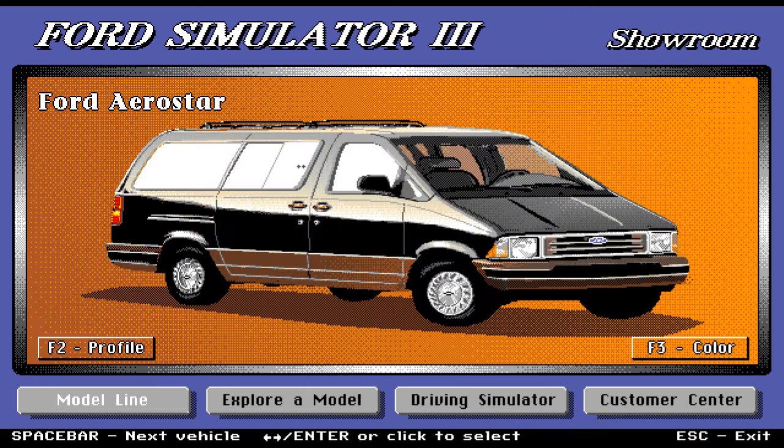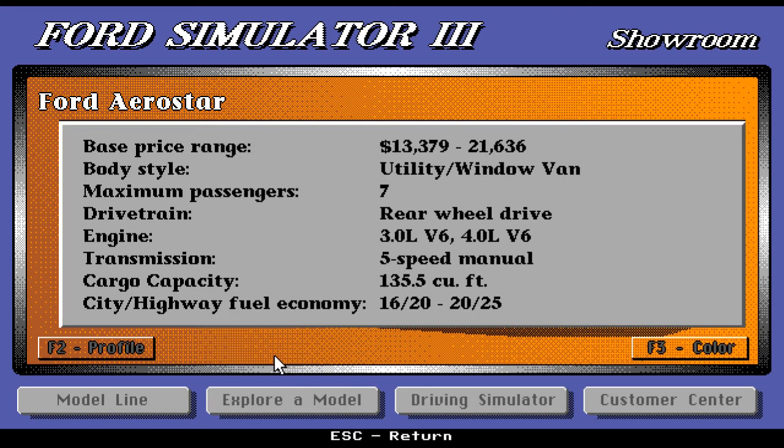Look at this beautiful van — the Ford Aerostar. That's a nice-looking van. Base price range is $13,379 up to $21,636. Body style is utility and window van, so you can also use this as a work van. Maximum passengers is seven. It has rear-wheel drive, engine is 3.0-liter V6 or 4.0-liter V6 — a powerful motor. Transmission is five-speed manual. The cargo capacity is incredible: 135.5 cubic feet. And the fuel economy is very good.